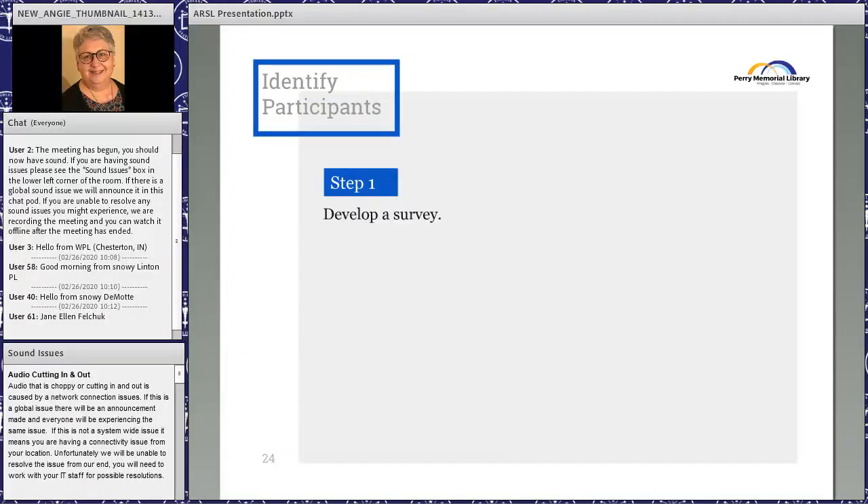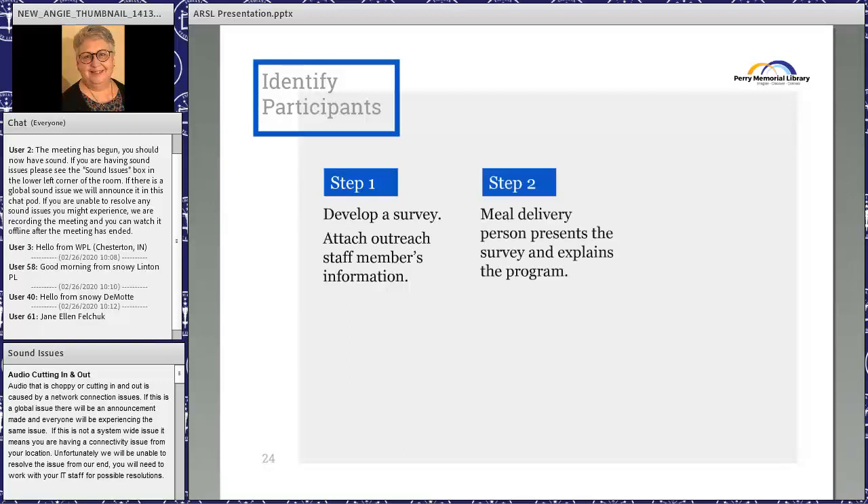Step one: we developed a survey asking patrons whether they had been to the library, whether they had a library card, and whether they would like the service. We asked delivery staff to distribute it with meals and gave them an overview of the program in case people had questions. We left calling cards with pictures of both myself and the adult services person so people would be familiar with who we were.